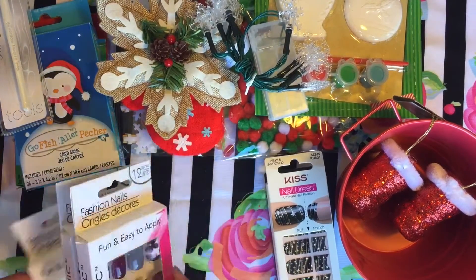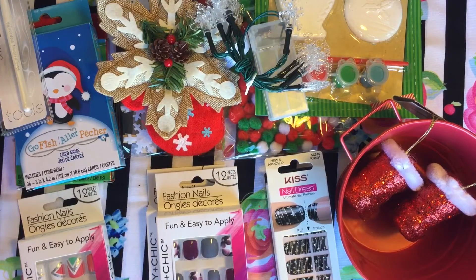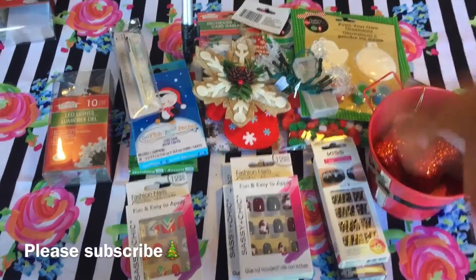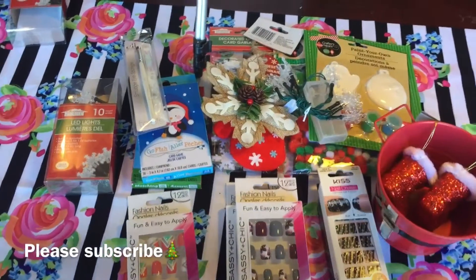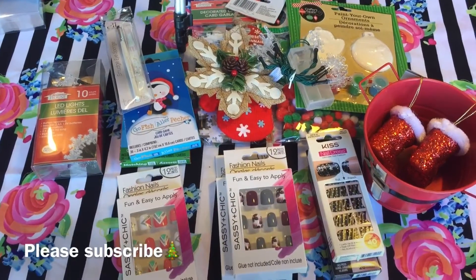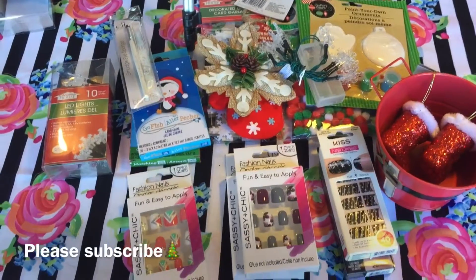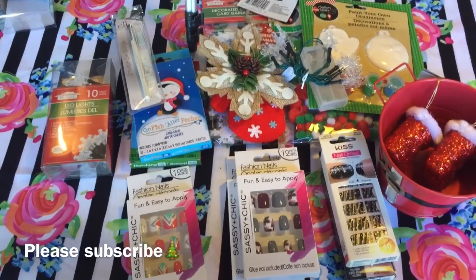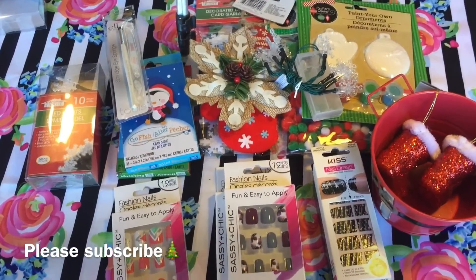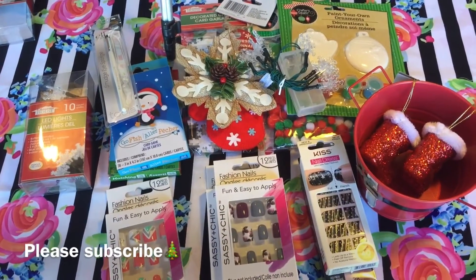That's what I got at Dollar Tree — I didn't get much because I knew I was also going to Target, and of course when you go to Target you buy basically the whole store! Thank you so much for watching. Leave me your comments down below, give me a thumbs up if you like these videos, and subscribe to see more. I'm so in love with this haul and I want Christmas to be here already — I know, too soon! I hope you guys are having a wonderful day. Bye!